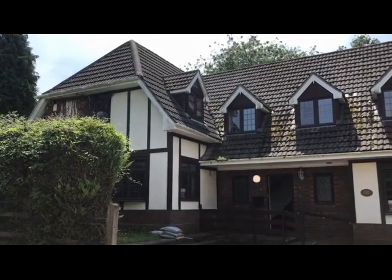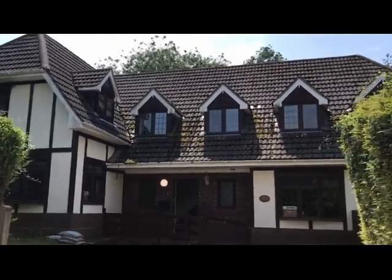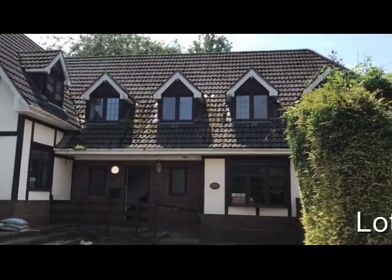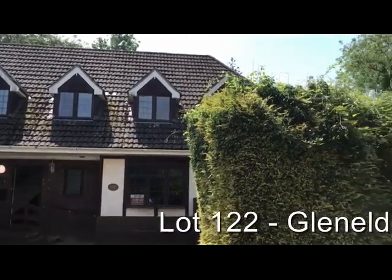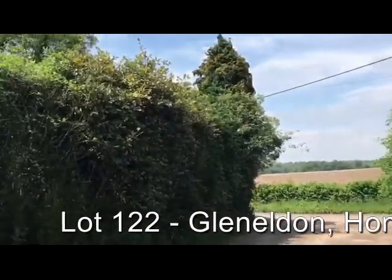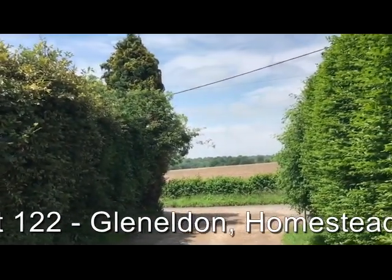This is Rob Marchant from Clive Empson Auctioneers and this is Glen Eldon, which is at Medstead at the top of the Meehan Valley — one of the properties included in our July 26th 2019 auction.